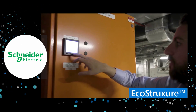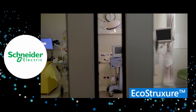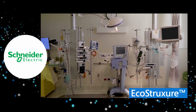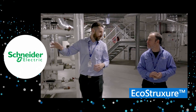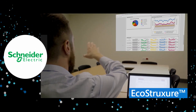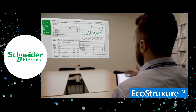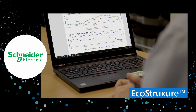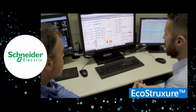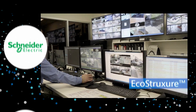Schneider Electric's EcoStruxure platform accelerates sustainability across facilities by expediting solutions that can help businesses optimize performance, maximize energy efficiency and sustainability, increase productivity, and manage risk. Summer Medical Center used EcoStruxure to save an estimated $500,000 over five years, reduce power usage by 250,000 kilowatt-hours, and lower carbon emissions by 221 tons.